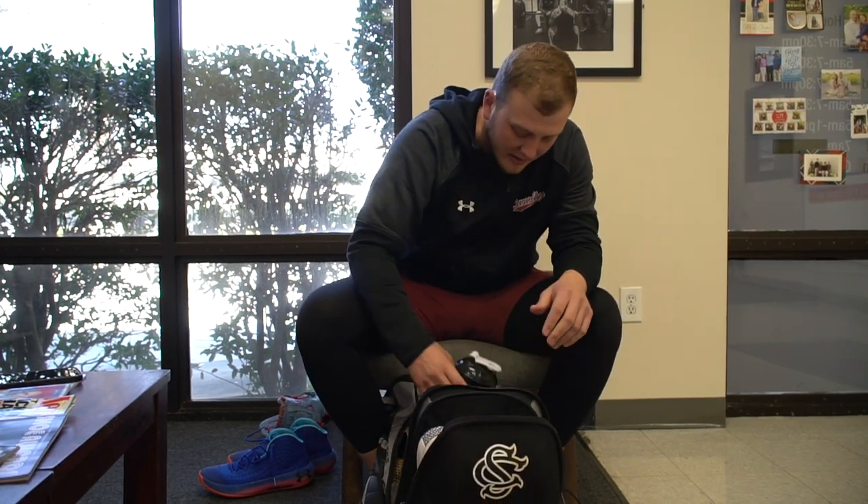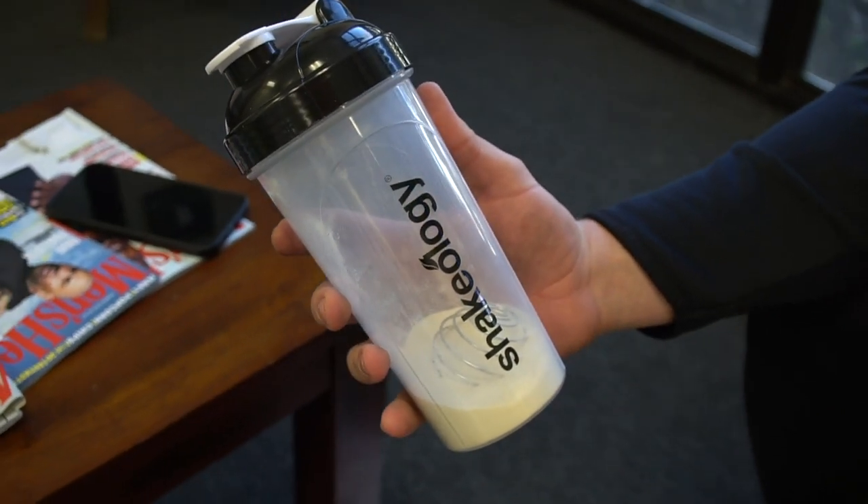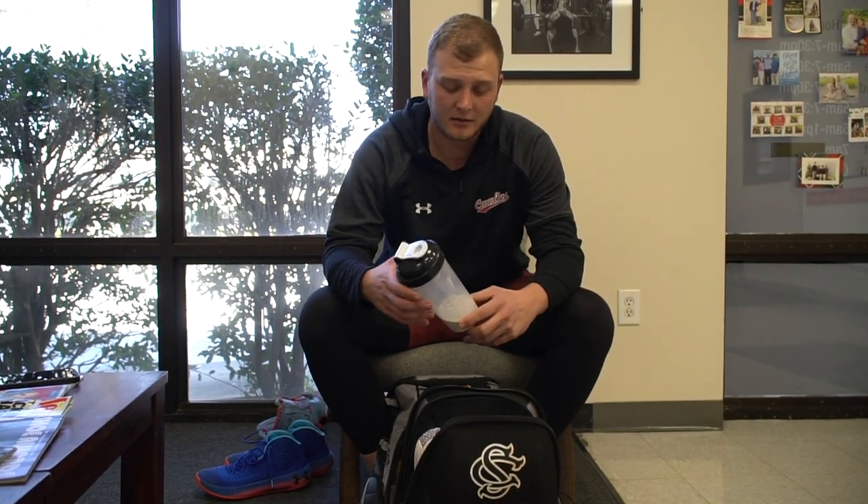Going into what else I keep in my bag — just wrapped up a lift. This is Thorne protein, Thorne creatine, CB supplements for collagen. I have one of these after every lift during the week, which is four times a week. So I'm constantly filling my body with good stuff after my lift, just because that's what we do it for.